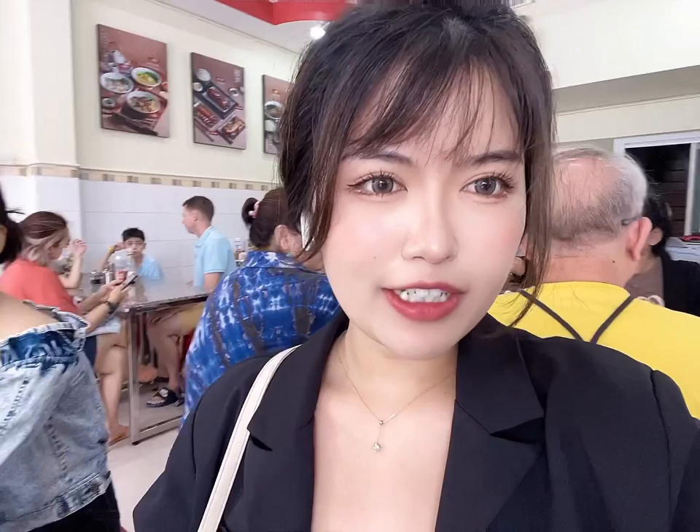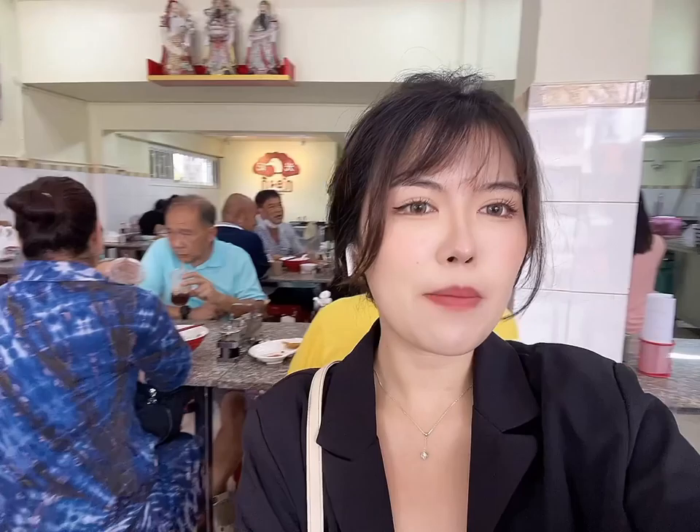In the area, we are going to eat some Cantonese-style food. It's a quite famous restaurant in Lampang province. It has some different types of food. It's totally like the Guangdong province style. It's quite famous up here.